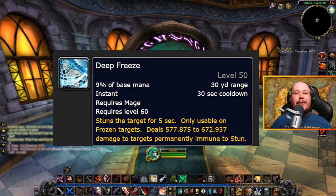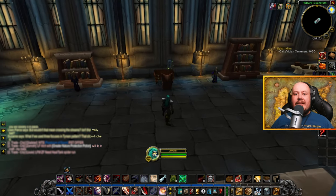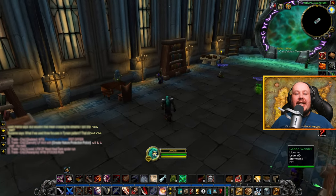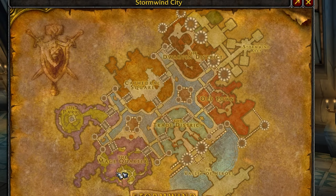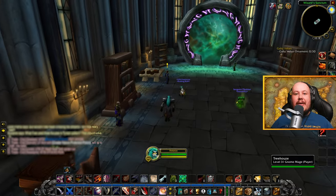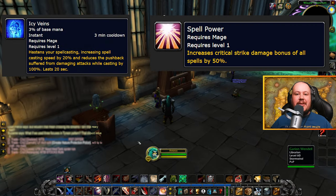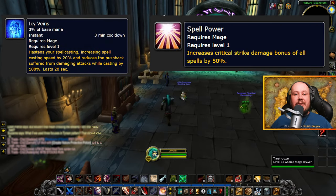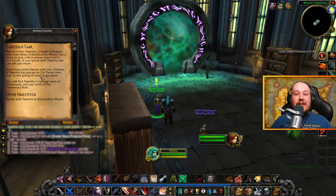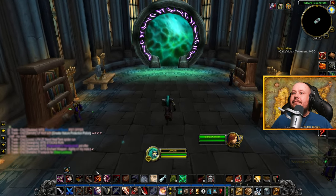Deep Freeze is the pinnacle rune for Frost Mages in Phase 3 of Season of Discovery. To get this rune you will have to have turned in 25 books for the library in Stormwind or in Undercity. That means you're going to need to have handed in the 20 books from the Icy Veins and Spellpower runes as well as some of the brand new books. We've got eight new books around the world, and in this video we're going to show you where each of those eight books are so that you can get your Deep Freeze rune.